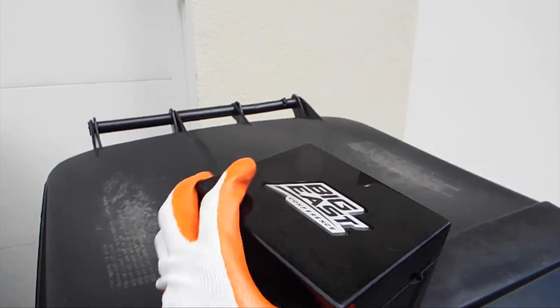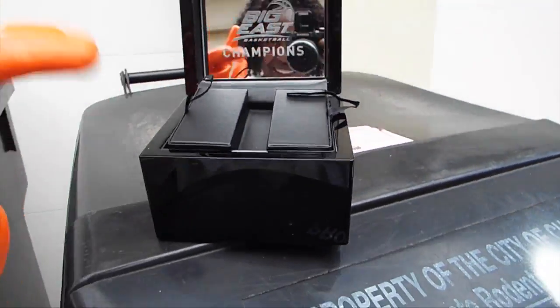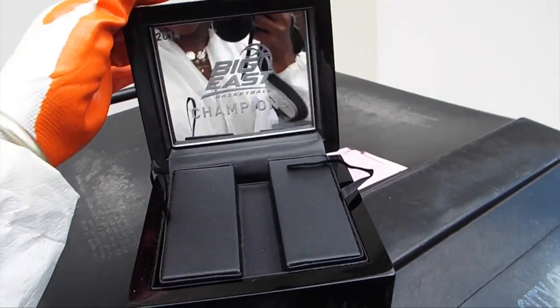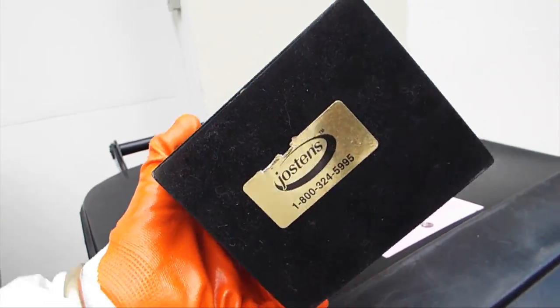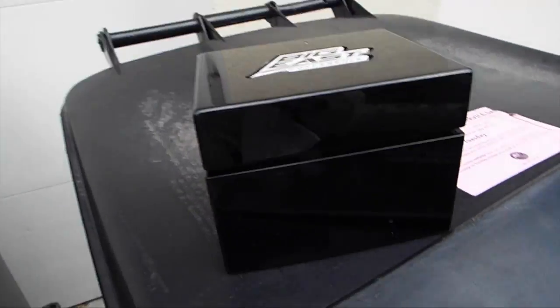Over here we have this big keepsake box and it's really cool — I like it. I actually might keep it for myself for my jewelry, but I'll see how much it's worth on eBay first.